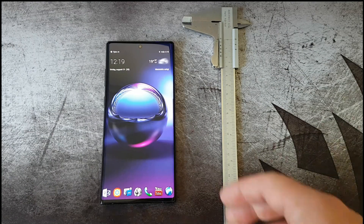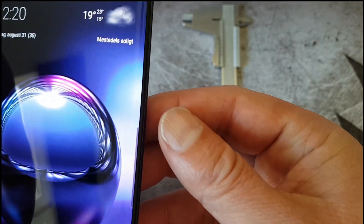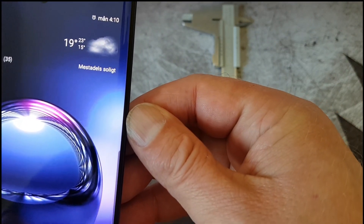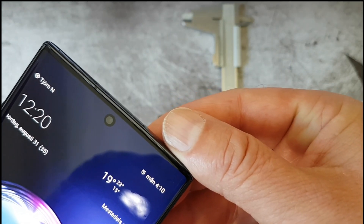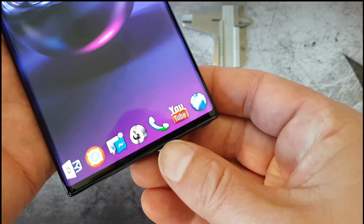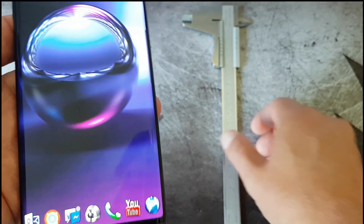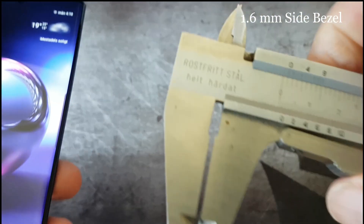Moving on to the release of the Note 10 Plus, I feel just as amazed as when the Xiaomi Mi Mix was released in 2016. The bezels on the Note 10 Plus are so tiny that just holding the device with your fingers may interfere with the screen. The punch-out camera hole is the only distraction on this amazing screen. So let's measure up the device bezels.